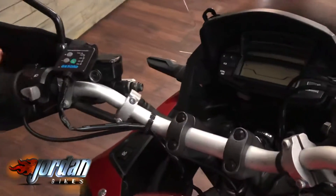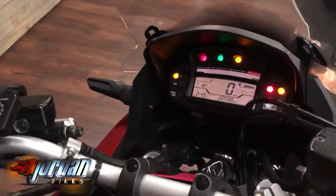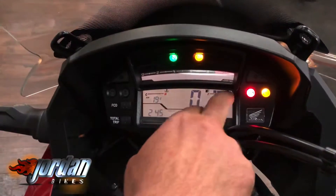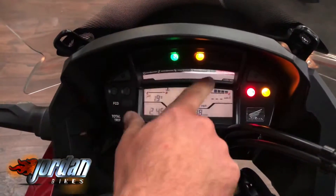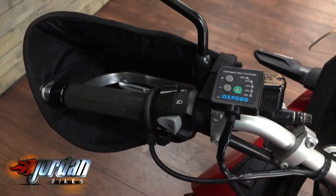It's also got handguards on there, the screen, and some engine bars on too. There you go - dead clear, easy to read dashboard. You've got your fuel gauge there, miles there, and your rev counter at the top. Really, really clean bike overall is this.